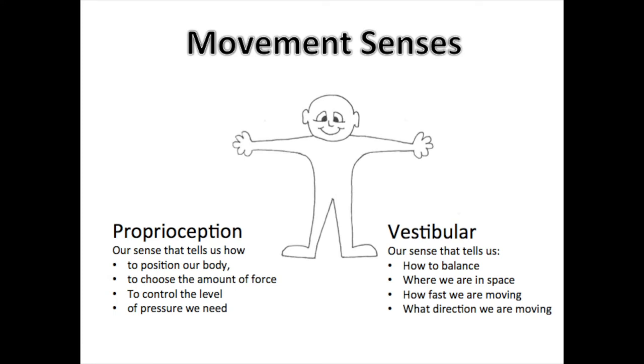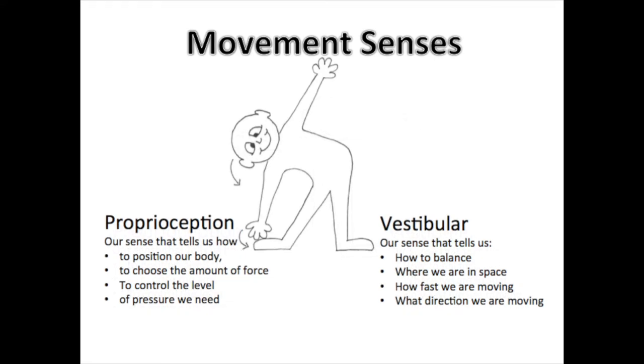Proprioception enables our body to move and position itself where and how we want it to. It controls the force and pressure that we use. For example, if we wanted to kick a football, it would control the speed, position, direction and force that we need to get the ball into the air and into the direction that we want it to go.